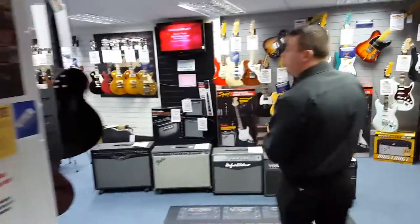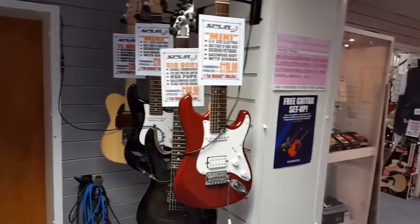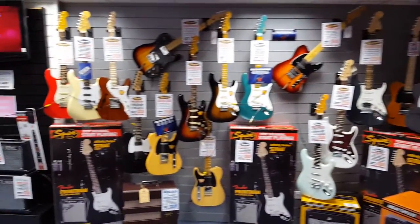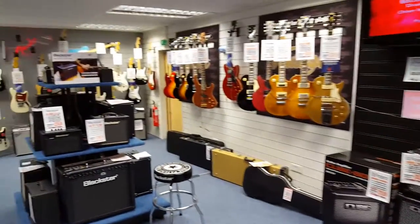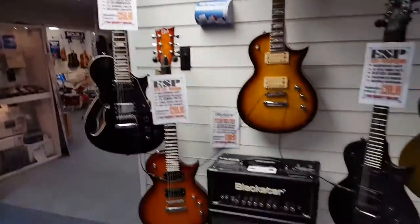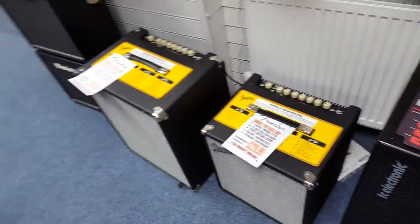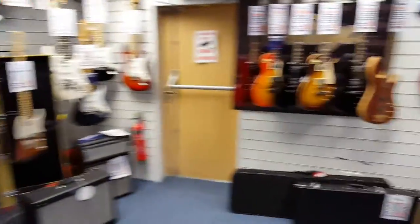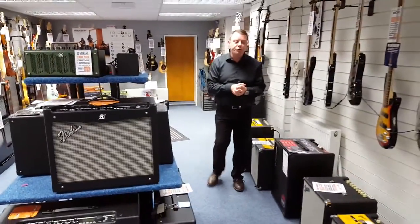And then we're through into our purpose-built electric guitar room. Brands: Spur, Squire, Fender guitars, ESP and Vintage — guitars from around £99 right up to £1,200 and beyond. We also have a range of amplifiers for both electric guitar and bass guitars, going from as little as £69 right through to the big Fender Twin amp at £1,250.